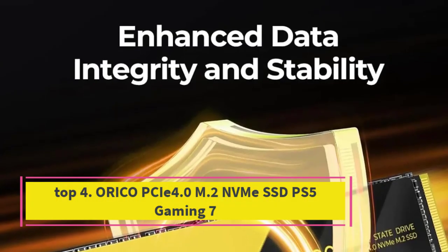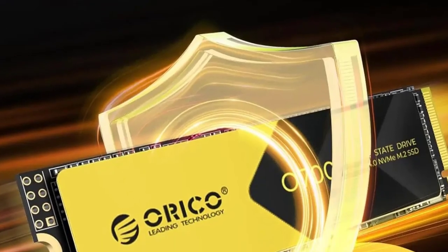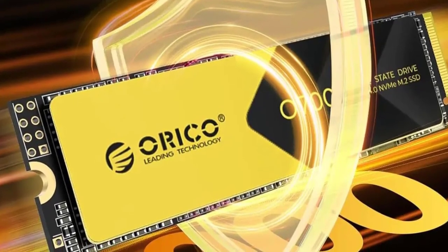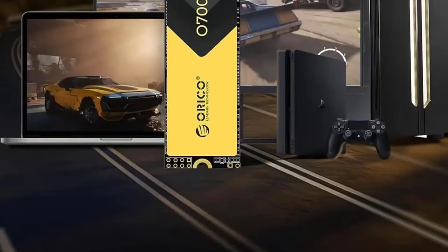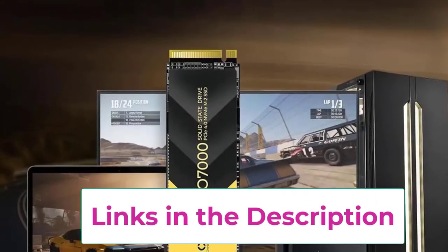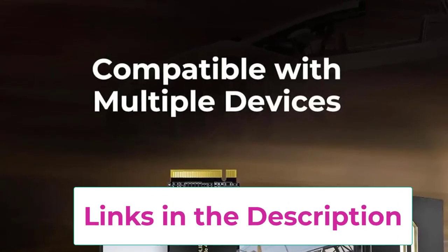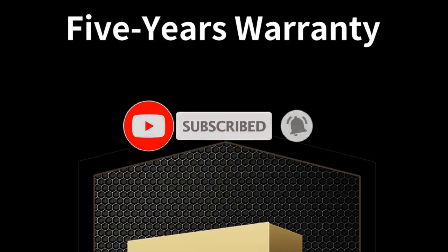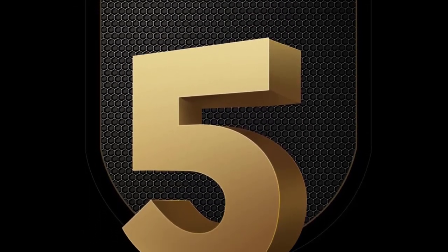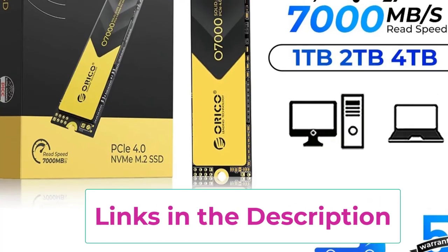Top 4: Oracle PCIe 4.0 M.2 NVMe SSD for PS5 gaming. The Oracle PCIe 4.0 M.2 NVMe SSD is a high-performance internal solid-state drive tailored for gamers and content creators who demand speed and reliability. Available in 1TB, 2TB, and 4TB capacities, with blazing fast read speeds of up to 7000MB/s, the Oracle SSD utilizes PCIe 4.0 technology to deliver exceptional data transfer rates, resulting in quicker load times, smoother gameplay, and faster file access.